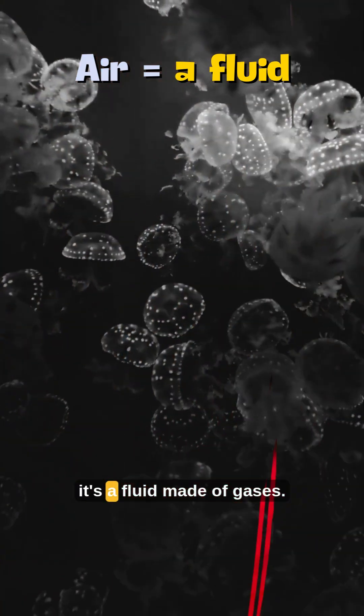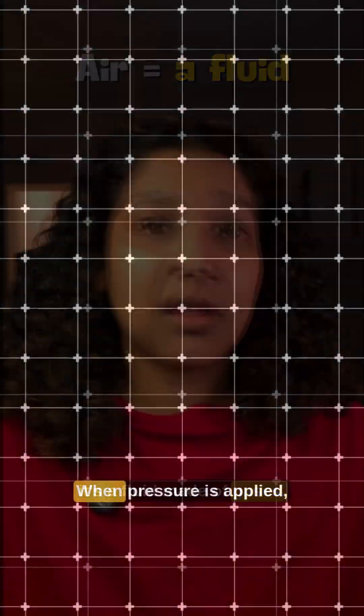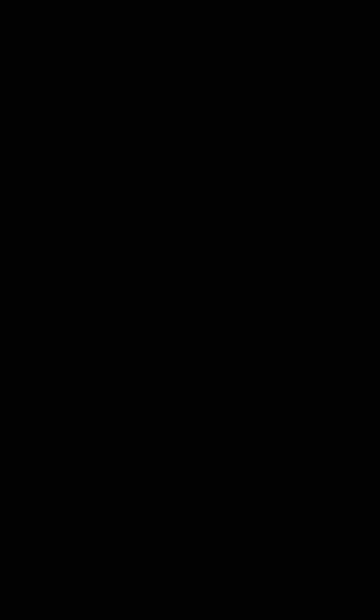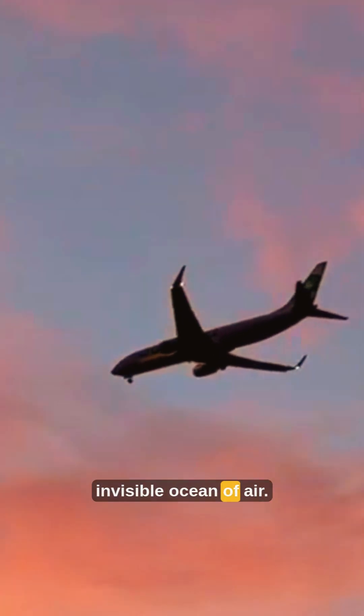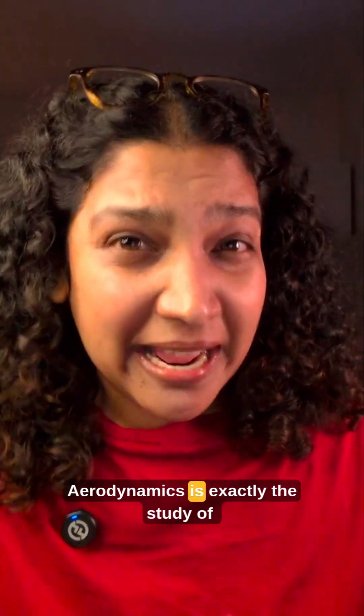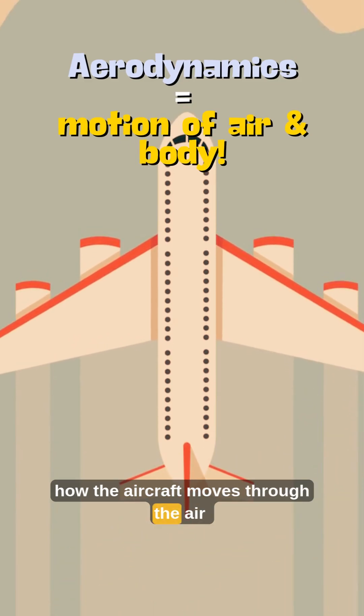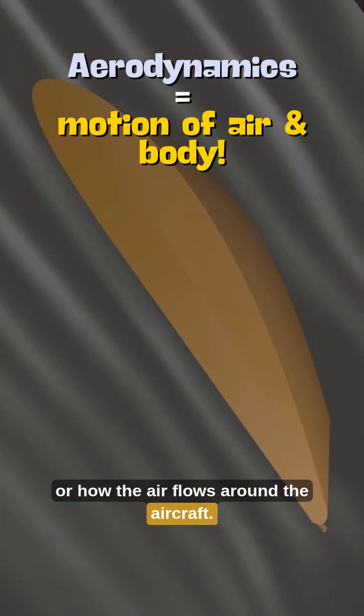Air isn't nothing — it's a fluid made of gases. When pressure is applied, it flows and changes shape. Now imagine an airplane moving through this invisible ocean of air. Aerodynamics is exactly the study of how the aircraft moves through the air, or how the air flows around the aircraft.